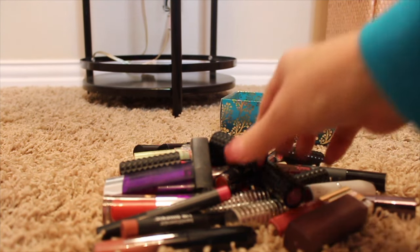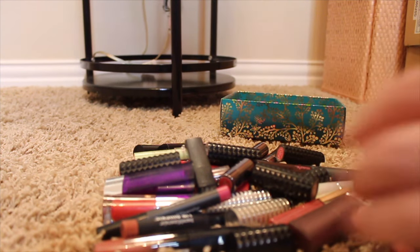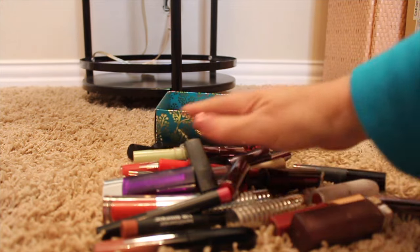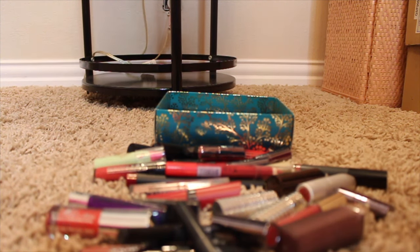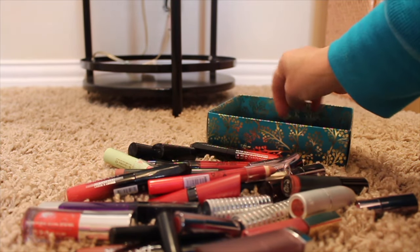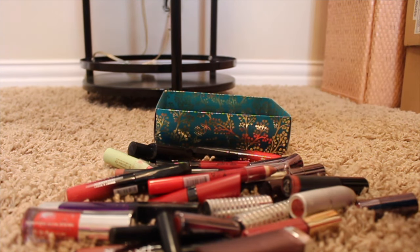First, I have these Kat Von D little mini lipsticks — I'm pretty sure they were in a kit, like Christmas before last. There are six of those that I'm decluttering. I just never reached for them at all and there's no point in them just sitting here when someone else could use them. I know those young girls are going to be excited for Kat Von D — they know who she is.